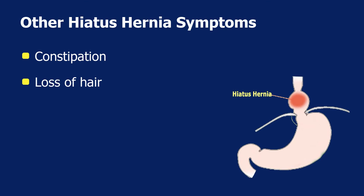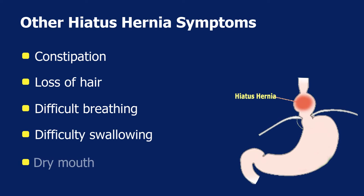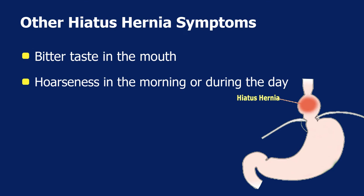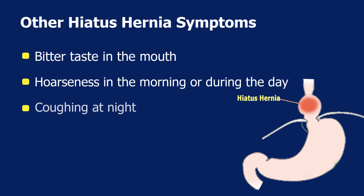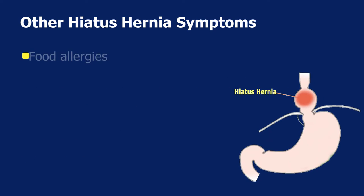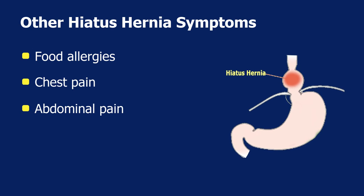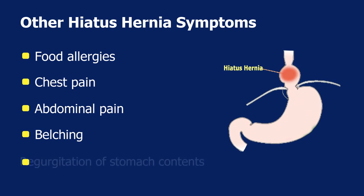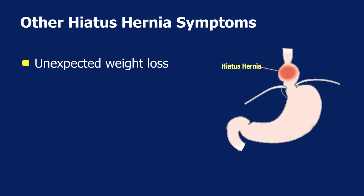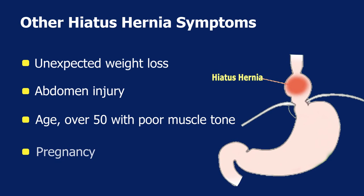Other hiatus hernia symptoms include: constipation, loss of hair, difficult breathing, difficulty swallowing, dry mouth, bitter taste in the mouth, hoarseness in the morning or during the day, coughing at night, adrenal fatigue, heart attack-like symptoms, food allergies, chest pain, abdominal pain, belching, regurgitation of stomach contents, unexpected weight loss, abdomen injury, age over 50 with poor muscle tone, and pregnancy.